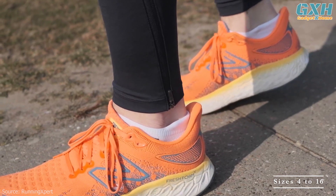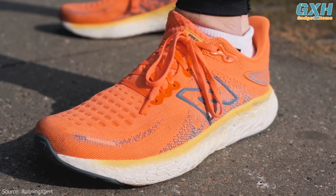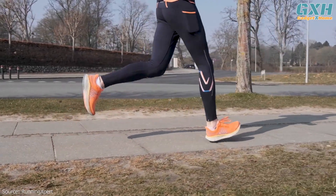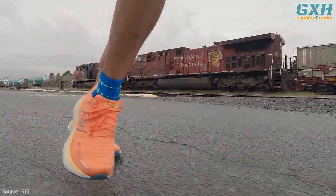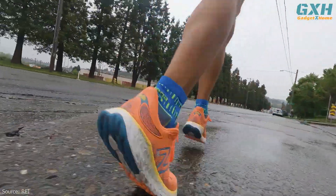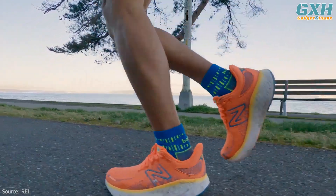Available in sizes 4 to 16, including half sizes, and in narrow, wide, and extra-wide options, you're bound to find a shoe that fits comfortably. The New Balance Fresh Foam X 1080V12 is both comfortable and versatile. Whether you are doing speed work on the track, standing all day at work, or logging the longest run of your training cycle, the 1080V12 can keep up.